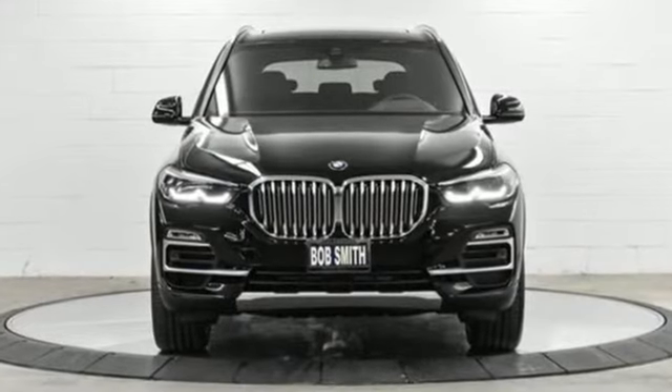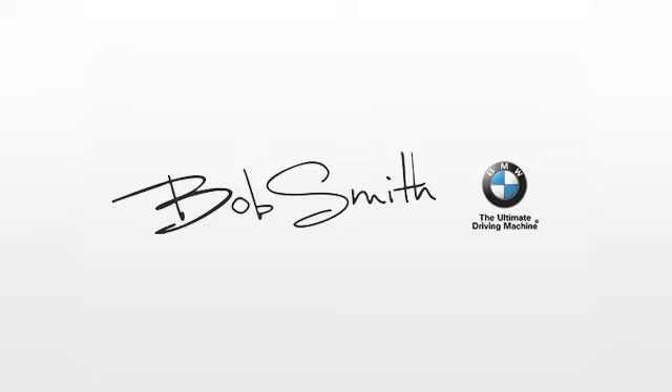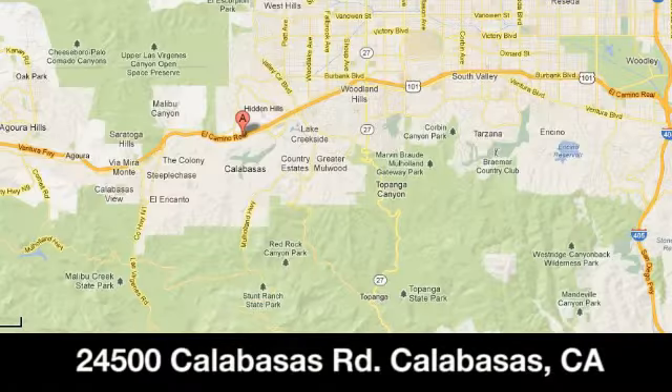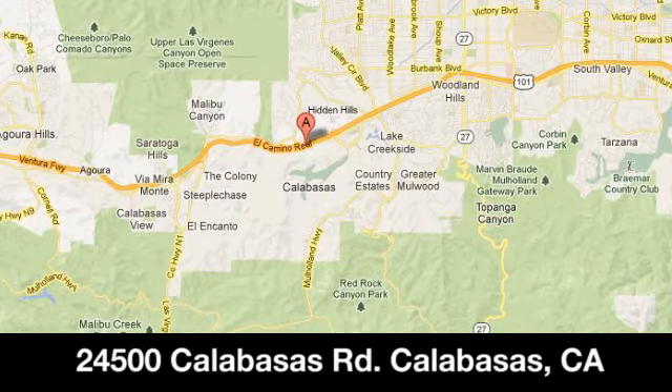BMW. Sheer driving pleasure. Take it for a test drive today. Family owned and operated Bob Smith BMW. We're conveniently located at 24500 Calabasas Road in Calabasas, California.